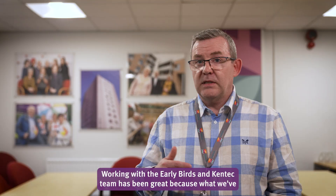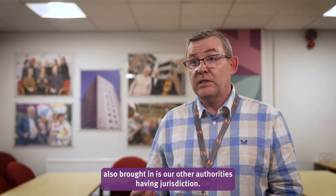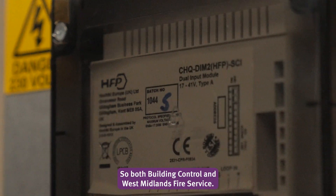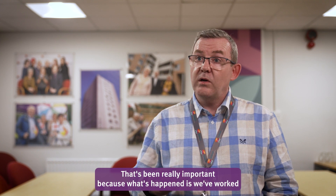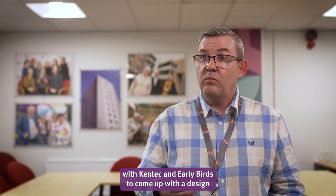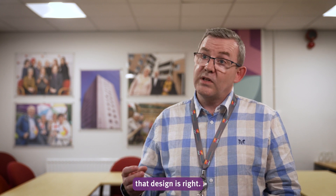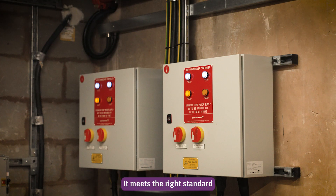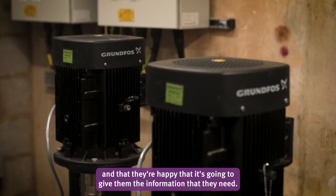Working with the Early Birds and Kentech teams has been great because we've also brought in our other authorities having jurisdiction — both Building Control and West Midlands Fire Service. That's been really important because we've worked with Kentech and Early Birds to come up with a design, and then worked with those authorities to ensure that design is right, meets the right standard, and that they're happy it's going to give them the information they need.